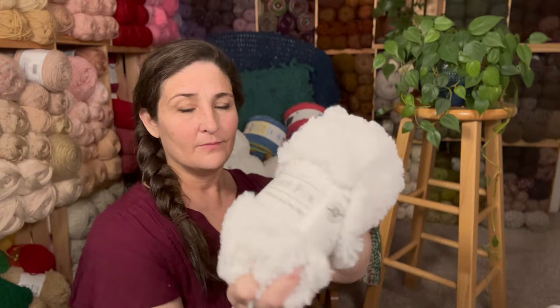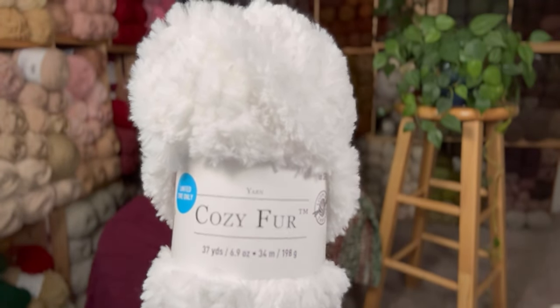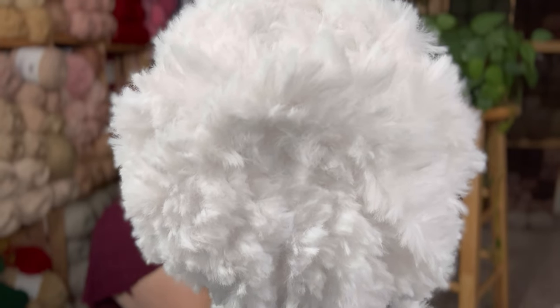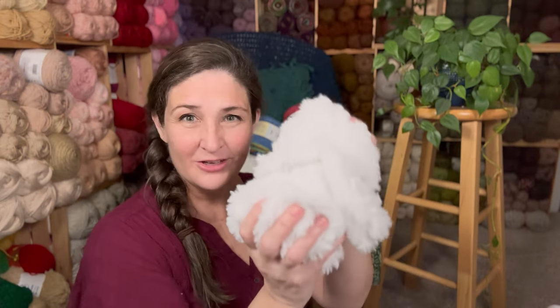The next yarn is this Cozy Fur. This is $5 also. When I checked my Michael's, there aren't as many colors left of the yarns that are on clearance, but it also depends on the Michael's you go to, so it's worth checking around because these are some really good deals. This has 37 yards in it. Look at the fluff factor on that — it's so fluffy soft. You can use one skein of this to put around the brim of a hat, or make the tops of Christmas stockings, or a cute collar and cuffs on a little girl's sweater. There's lots of things you can do with one skein.